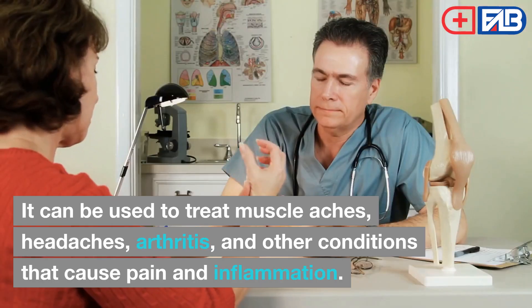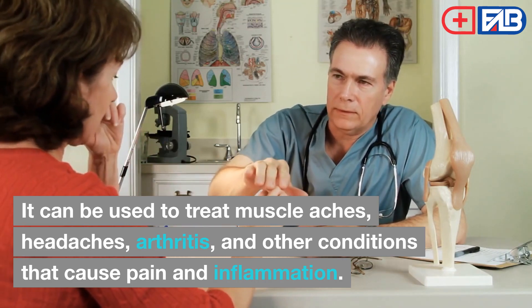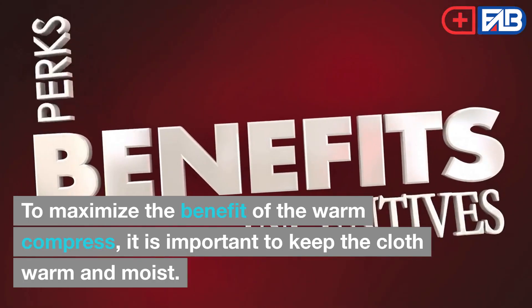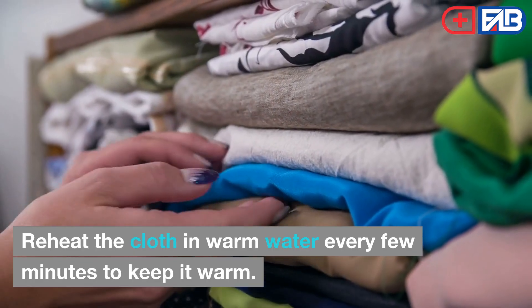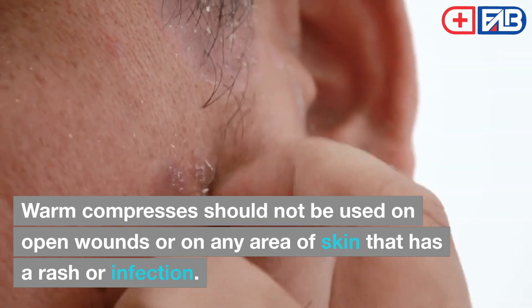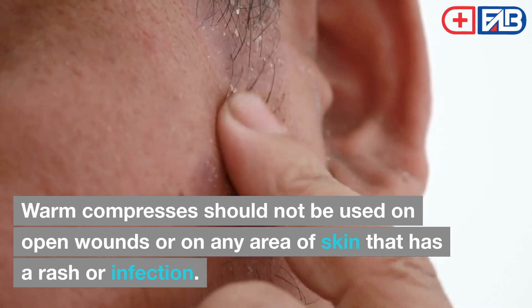It can be used to treat muscle aches, headaches, arthritis, and other conditions that cause pain and inflammation. To maximize the benefit of the warm compress, it is important to keep the cloth warm and moist. Reheat the cloth in warm water every few minutes to keep it warm. Warm compresses should not be used on open wounds or on any area of skin that has a rash or infection.